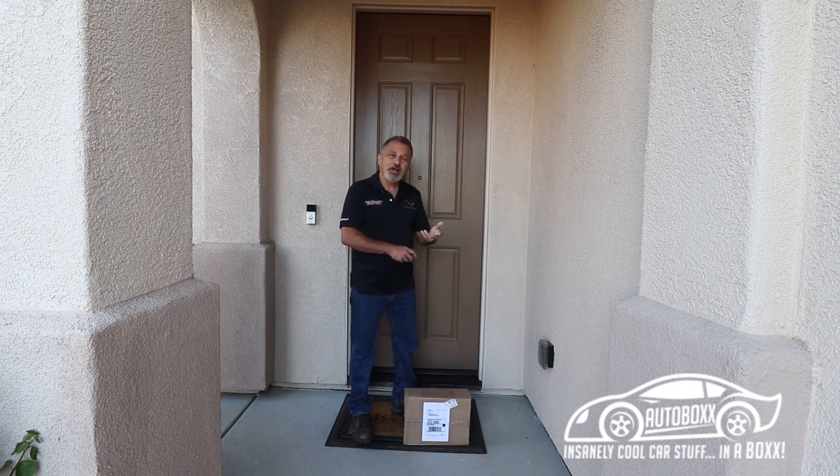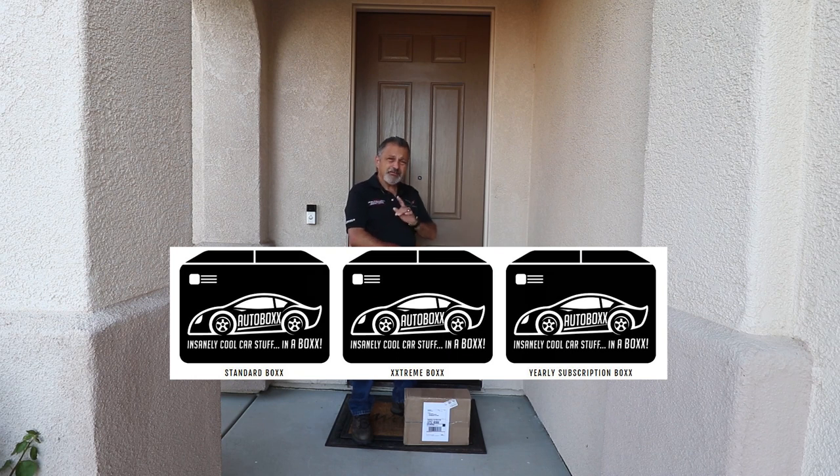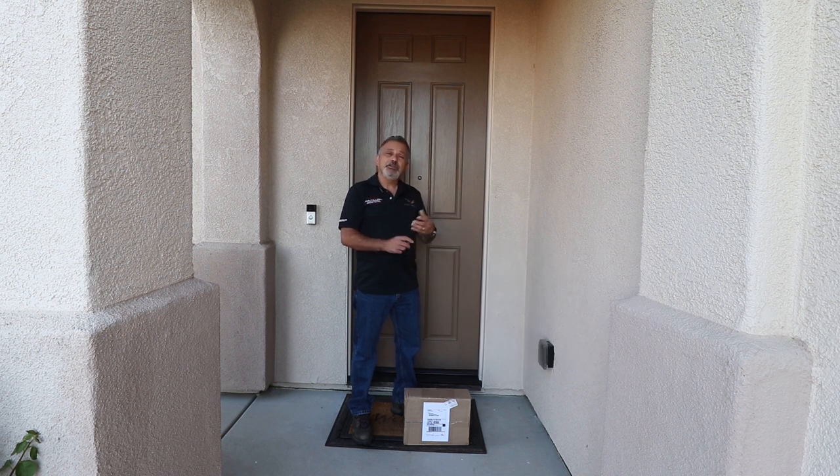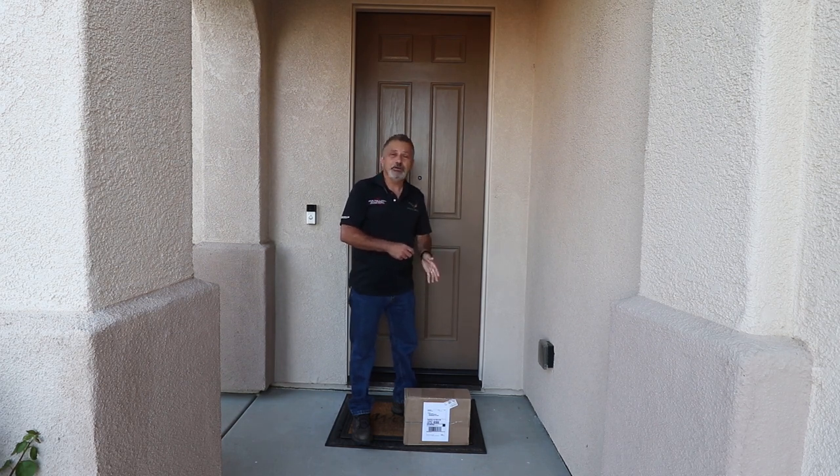You go onto their site and you choose to get a regular box or an extreme box, or you can subscribe to a subscription service where you get one every other month. They also have a dealer box, so if you happen to be a car dealer or a business that wants to give something away to your customers, they will customize that box with you. This box today, I'm going to open it up. I won't get the same box next time because they keep track of all of that, which I think is really cool.